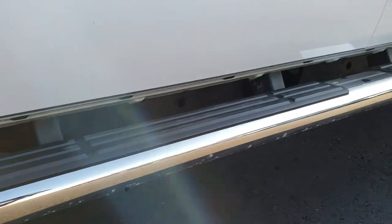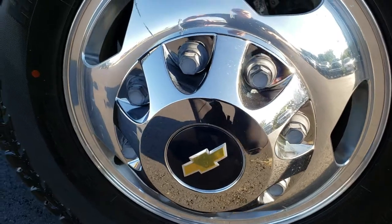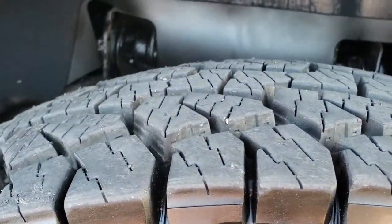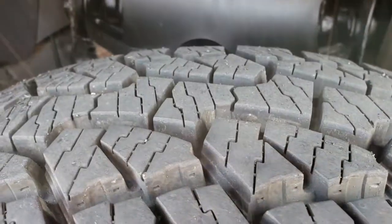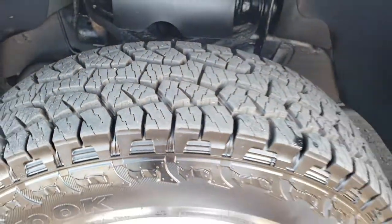Factory chrome step bars are in pretty nice shape. It has factory polished aluminum rims and like-new Hankook Dynapro ATM tires. These are LT 235 80R 17s and they have just about all the tread left — I'd say 95% of the tread remaining, if not more.